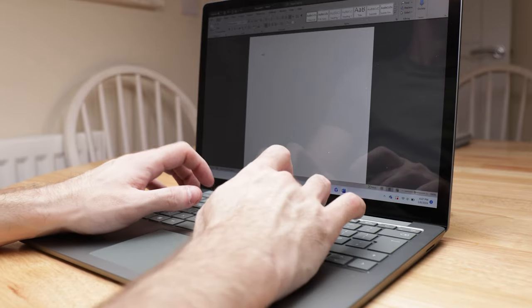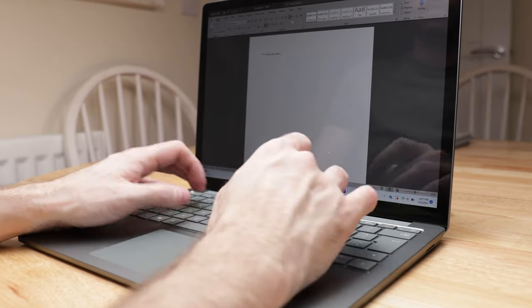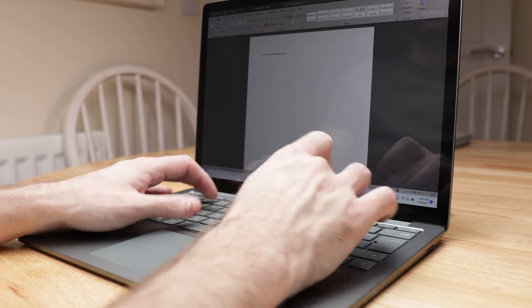For a serious multitasker, organisation is crucial. This is why it's so important that you can type as accurately as possible, and why the Surface Laptop 5's keyboard was so thoughtfully designed to find the right hand positioning for the largest positive impact on typing performance and accuracy.